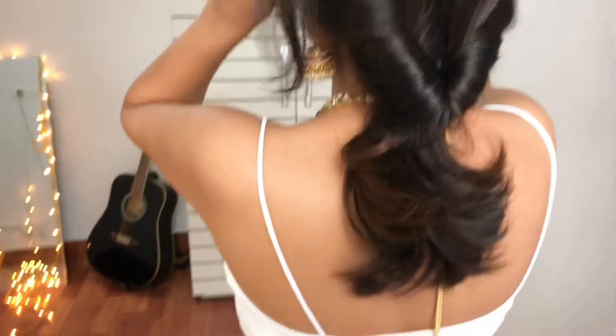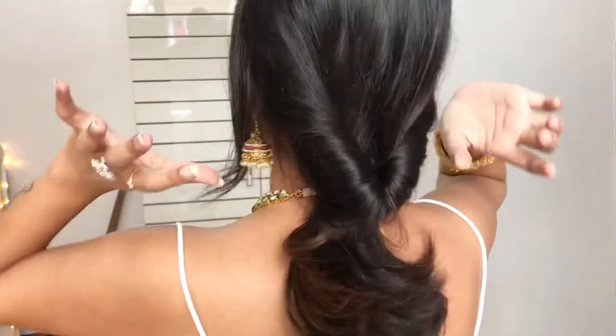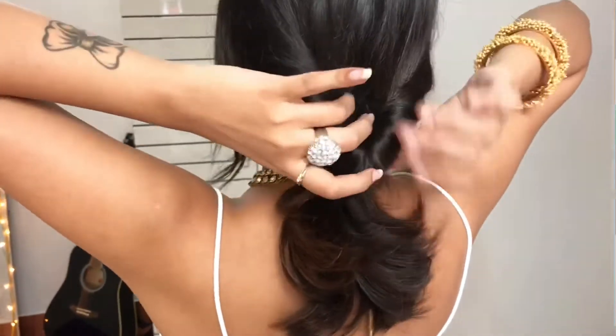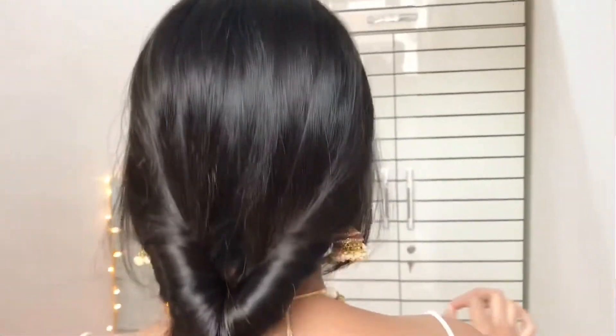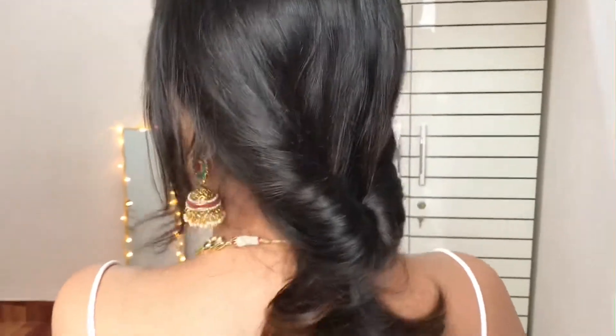This is my hairstyle, guys. I just made a pony, took the partition off to the side, and just rolled it away. It's a chic, normal, and very stylish traditional look.